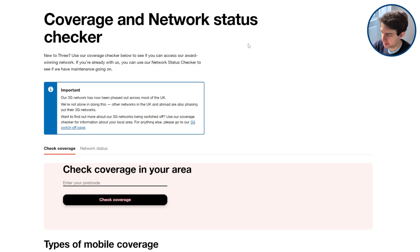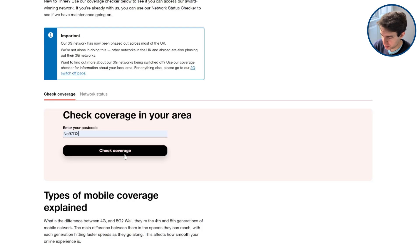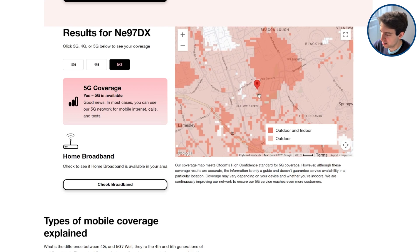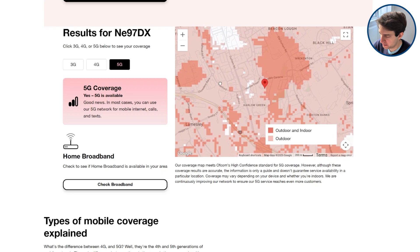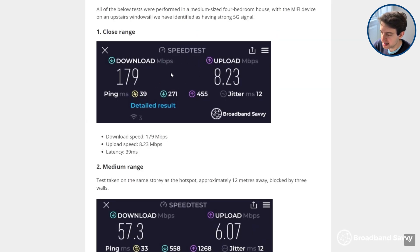So if you are considering 5G MiFi, what we recommend doing is having a really good look through the coverage checker of the mobile network you're considering — we've linked to 3's coverage checker in the description as an example. Put in your postcode, come to 5G, and on the map check any areas you're planning on using the MiFi device. Make absolutely sure that you get good outdoor and indoor coverage on 5G where you're planning on using it.